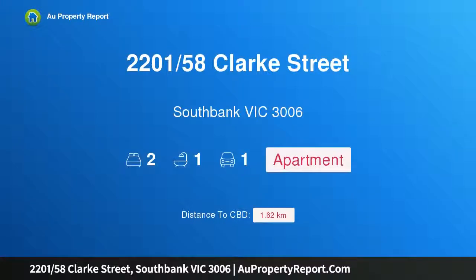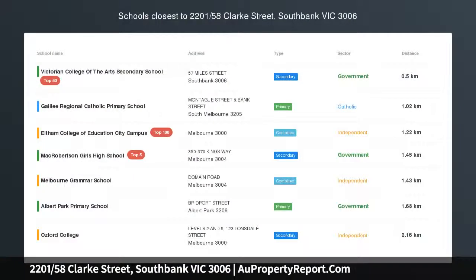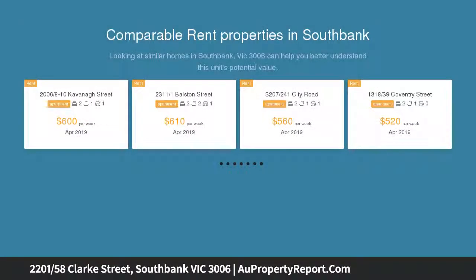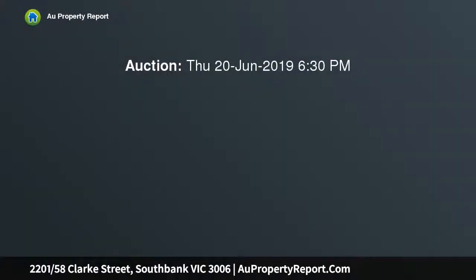Hi, I am glad to introduce property 220158 Clark Street, Southbank Victoria 3006. Immaculate and light-filled urban living with open views. Promising stunning open views from the relaxed central living zone and brilliant attention to detail, this two-bedroom apartment is the perfect Southbank retreat on the 22nd floor of the exclusive Habitat Complex.